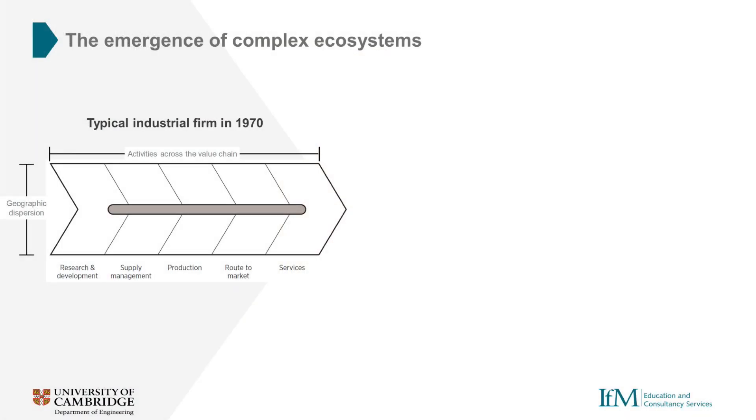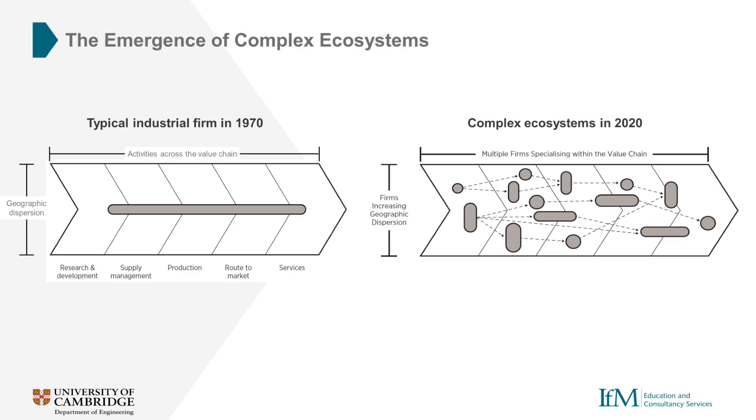Recent events have left many manufacturers questioning the levels of resilience and risk in their businesses and supply chains. Decisions about what to do in-house, what to outsource or buy, and when to partner are often hard to make. Over time the linear supply chains of the past have been transformed into complex ecosystems where networks of specialised firms interact with each other over great distances and across a range of business activities. These changes and the complexity that they bring call for new approaches to strategic decision-making.